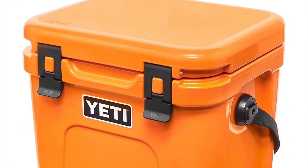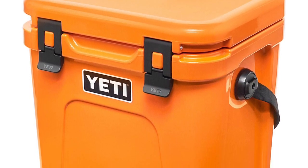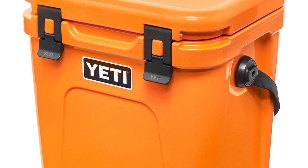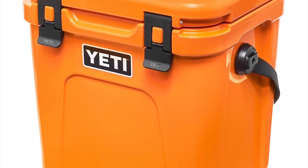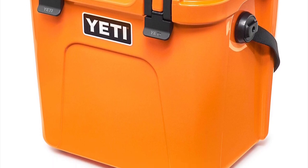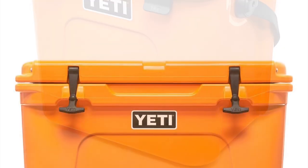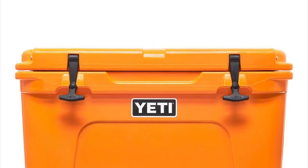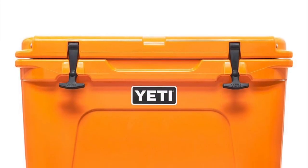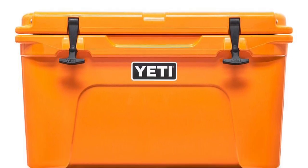However, if you are interested in one solid color, they will be putting out the Tundras in solid King Crab Orange. We've seen so far the 24 — that's a Roadie, not really a Tundra, but same difference — and we've seen the 45. I can't confirm the 35 or the 65 or the Haul. However, they did them in Aquifer Blue, so I don't think there's any reason that they wouldn't do them in King Crab Orange.